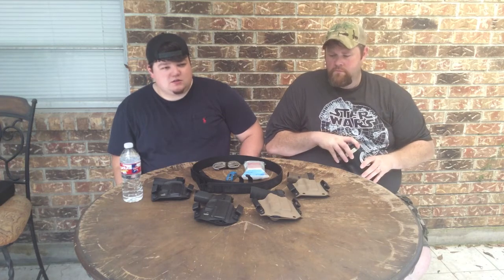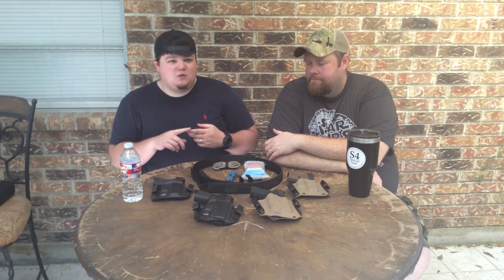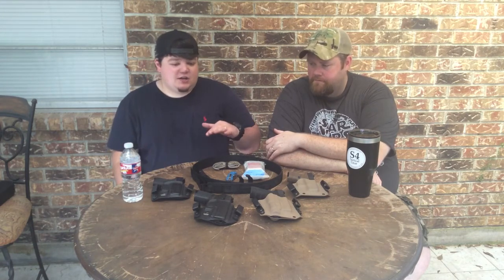We just wanted to do an update EDC video. We tossed it around and we had a viewer ask for it — they do seem to be the most popular ones. Even though some things are going to change in our everyday carry, the philosophies are going to stay the same. We feel like you need to carry a gun, a good holster, a backup magazine, a good gun belt, some kind of a blade, medical, and then your standard stuff. That's not going to change.